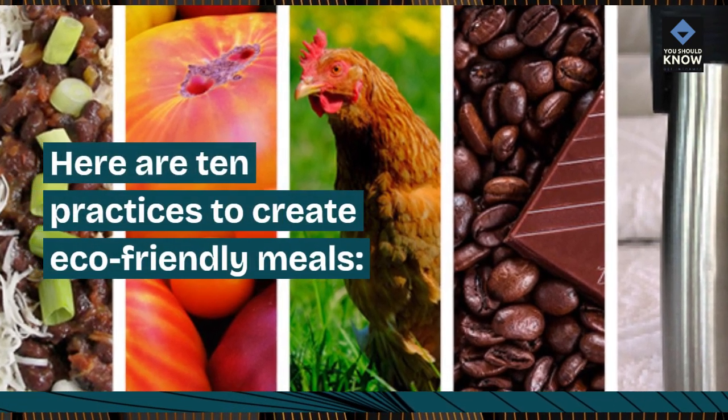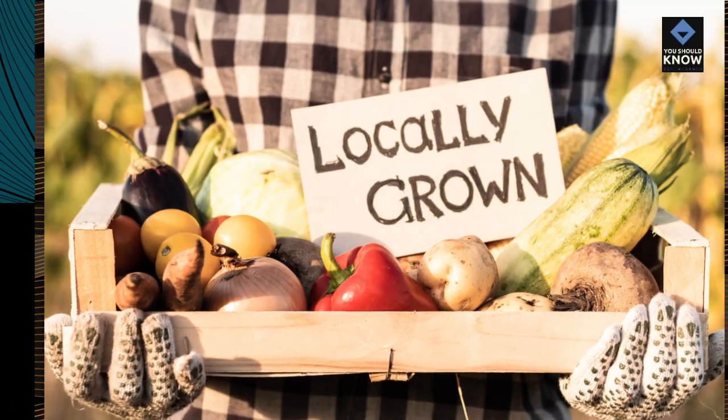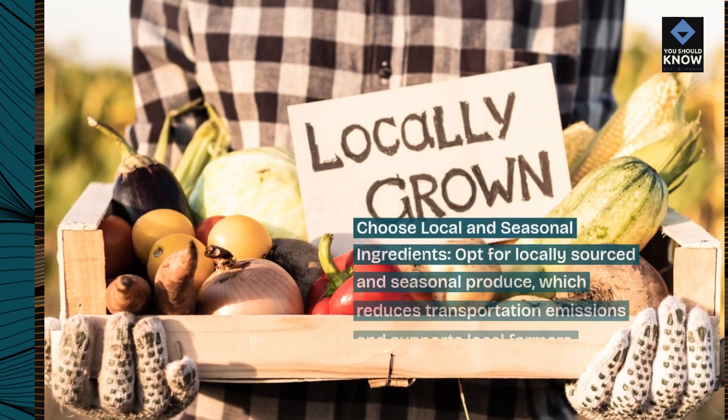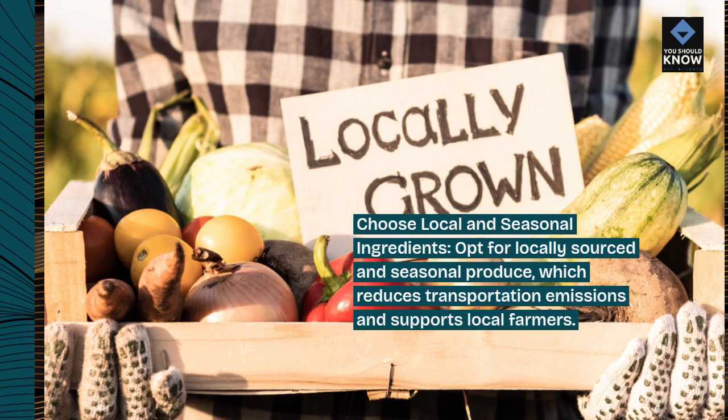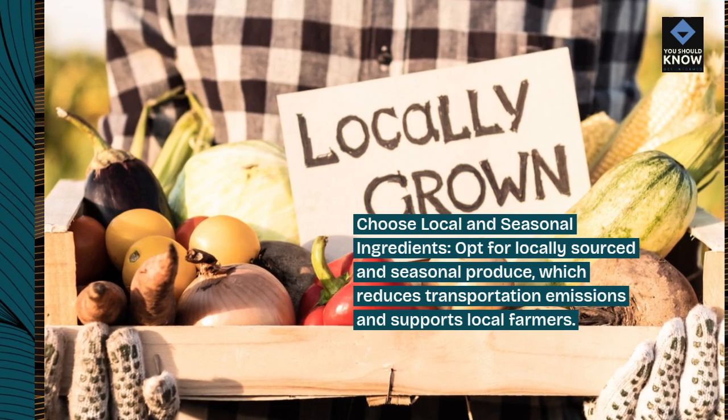Here are 10 practices to create eco-friendly meals. Choose local and seasonal ingredients. Opt for locally sourced and seasonal produce, which reduces transportation emissions and supports local farmers.